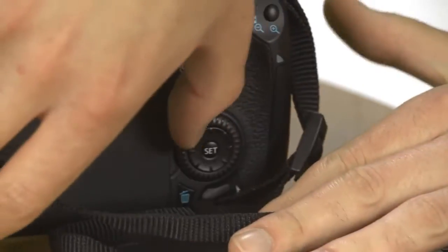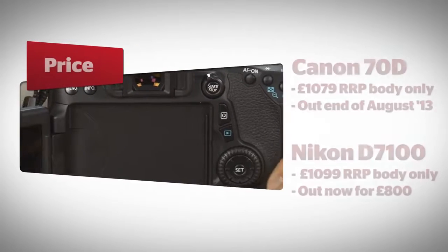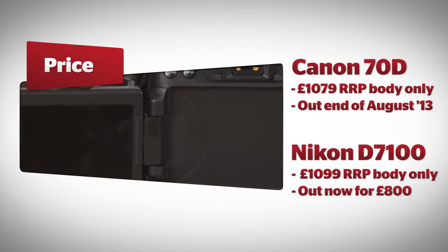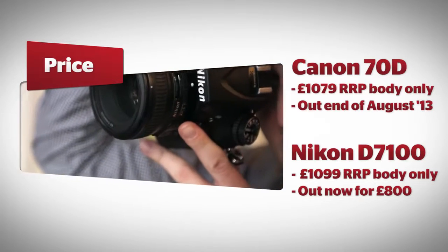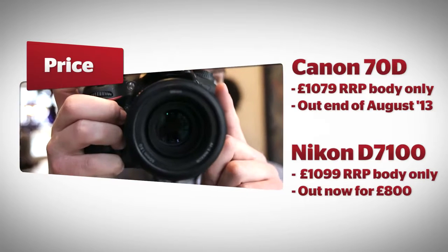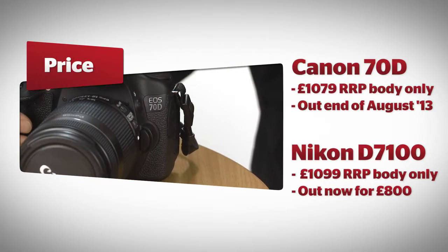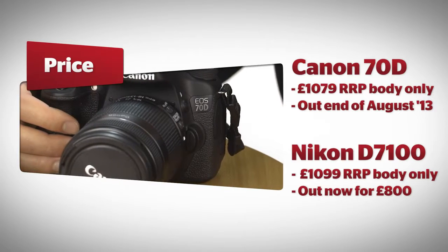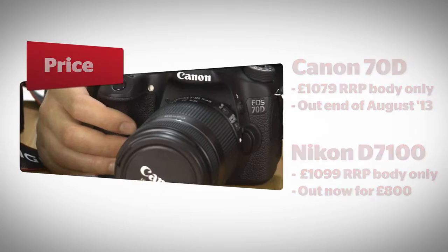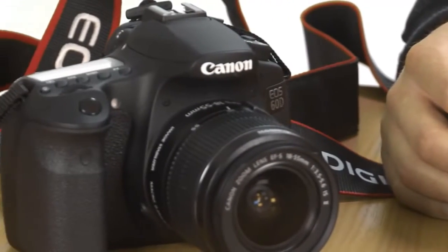There's very little difference between these two DSLR cameras on price. The Nikon D7100 launched in March at a price of £1,099 for its body only, while the Canon 70D cost £1,079. Since the Canon is a more recent model, the D7100 can be found for around £800 if you shop around. However, true bargain hunters will want to try the D7000 and 60D, which are both fine alternatives and available for around £600.